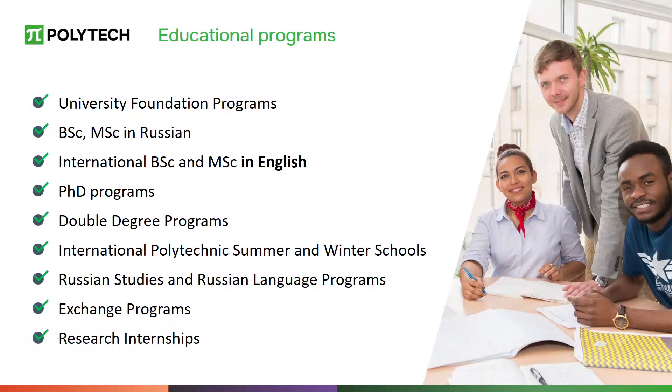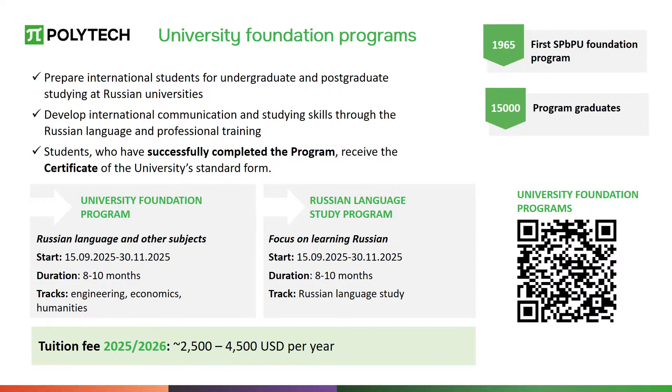Now we will talk about education at SPBPU. Our university offers more than 400 educational programs at different levels in Russian and English, including foundation programs, bachelor's, and master's programs. SPBPU has strong ties with leading universities around the world, offering students the opportunity to participate in exchange programs and study abroad. For students who wish to learn Russian, there are university foundation programs with different profiles — engineering, economics, and humanities — depending on the future speciality.